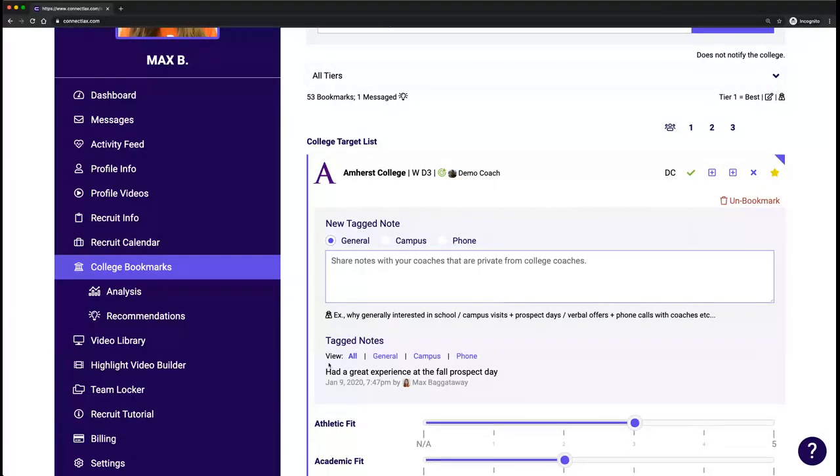You'll see some tag notes here. If you have any interactions with the college coach — such as going on campus, a phone conversation, etc. — you can log that here. It'll record it for your own records and also go into the activity feed of your club coach, who often gets that as a digest in their inbox. This keeps them updated on your activity, showing you're putting in the work, which makes them more apt to advocate on your behalf. You can tier schools one, two, or three based on your level of interest, and you'll see the initials of who added each school.